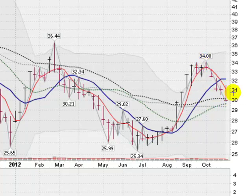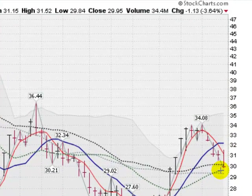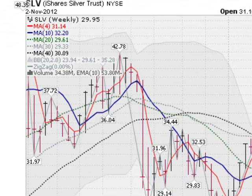Let's hope we hold in this general area and form more of this handle. Neutral position on silver — if you're a short-term player, I would not be long silver at this point. I would wait for a better chart pattern. Good luck everybody.